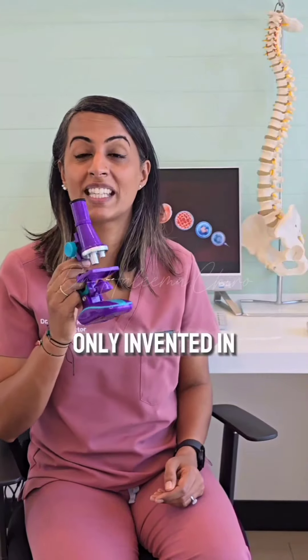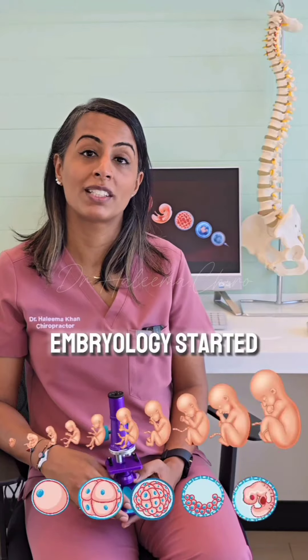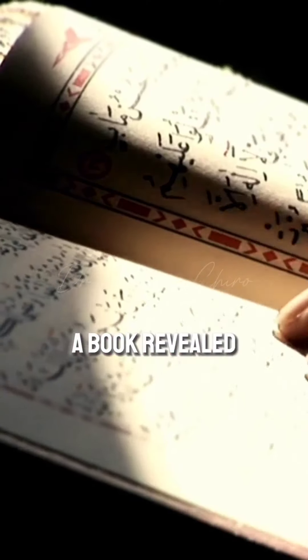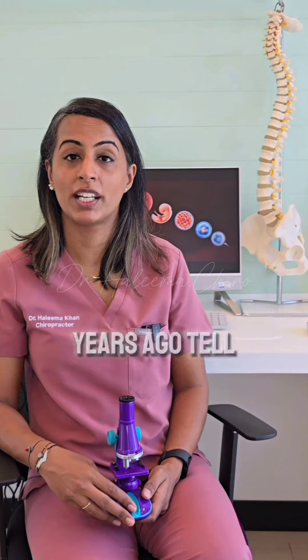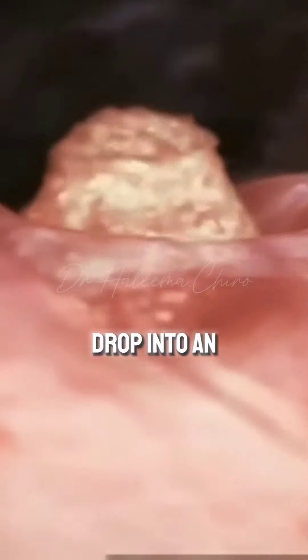The microscope was only invented in the 17th century, and that's when the advancement of embryology started. So how can a book revealed over 1400 years ago tell us we placed him as a nutfa — a sperm drop in a firm settlement — then turned that drop into an alaka?